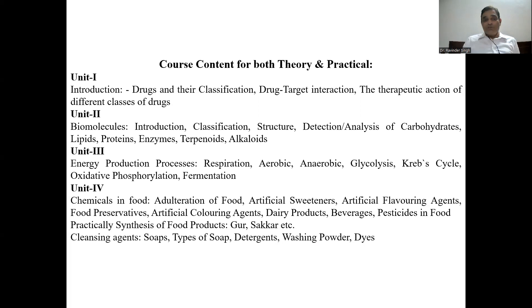Next, how energy gets produced — different energy production processes which take place in plants or animals. Then respiration — different types, aerobic or anaerobic — different pathways of respiration: glycolysis, Krebs cycle, oxidative phosphorylation, and fermentation. Different chemicals in food, adulteration of food, artificial sweeteners, flavoring agents, different food preservatives, coloring agents, and dairy products.